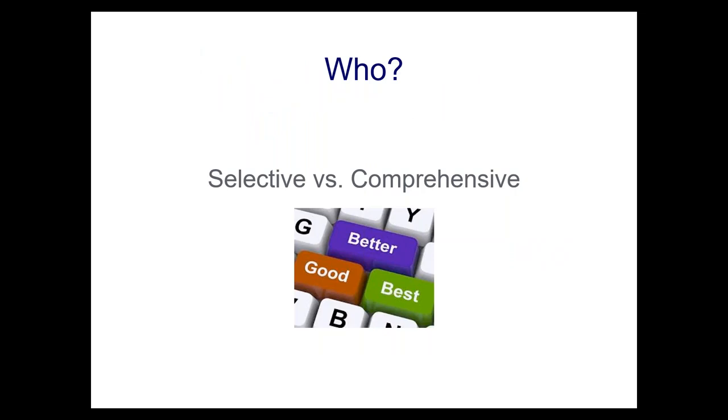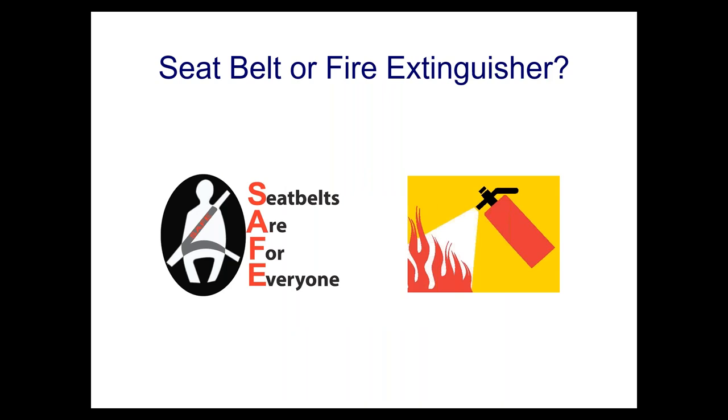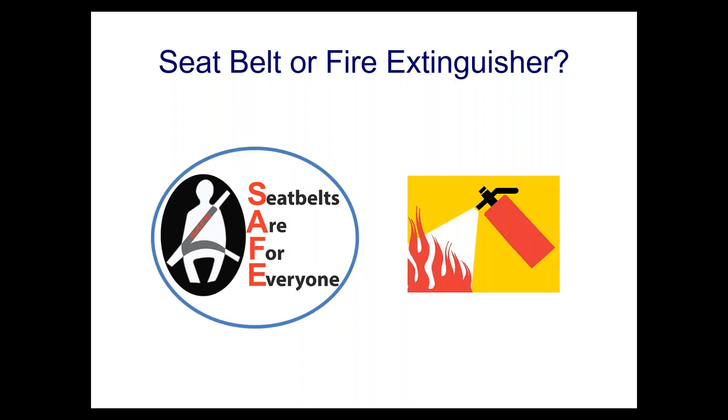The final question is: in whom should active clearance be used — selectively in high-risk patients, or more comprehensively? I think of it like a seatbelt versus a fire extinguisher. A seatbelt you use every time you get in the car — you plan for safety. A fire extinguisher you only use when there's a fire — you wait for the disaster. It makes sense to do it in everyone, because you want to be safe in everyone. Don't wait for the disaster.